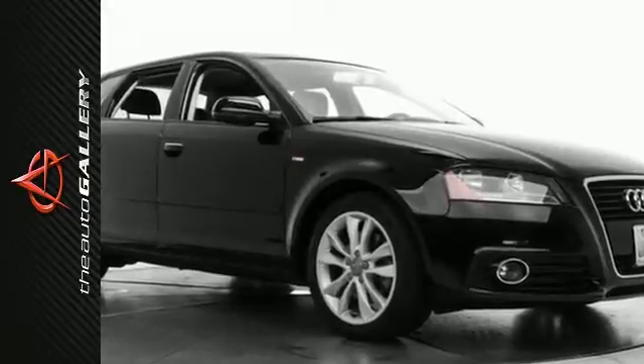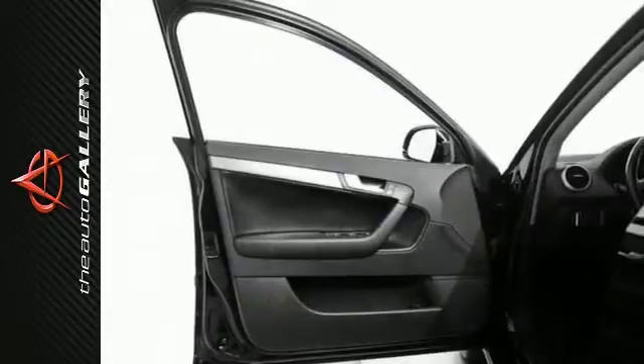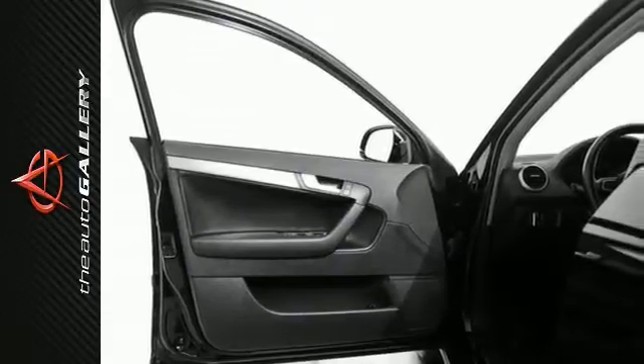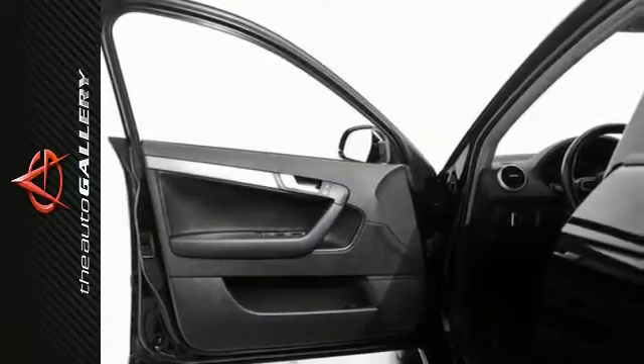Key features include a premium sound system, alloy wheels, heated seats, keyless entry, an MP3 player dock, a spoiler, ground effects, power windows, and leather seats.